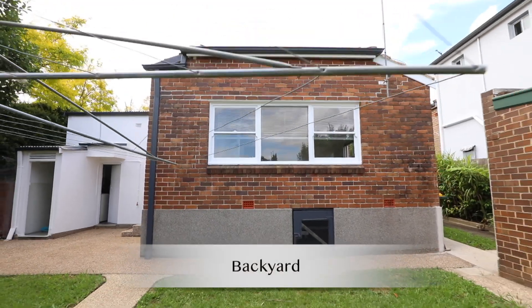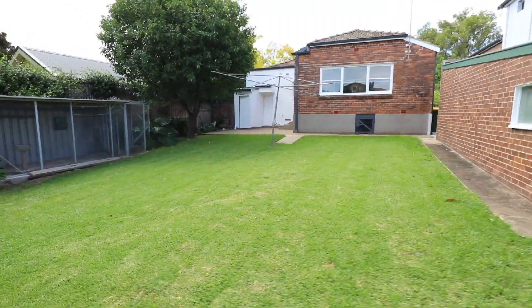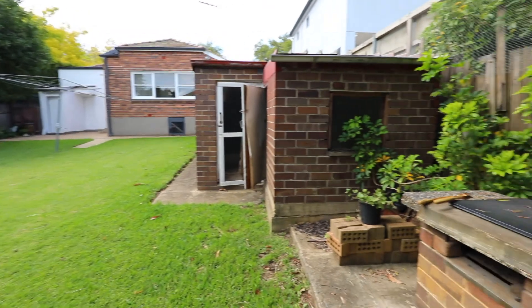Being positioned on a spacious block, you have a wide side drive and a deep backyard, ideal for extending, adding a pool or a studio.